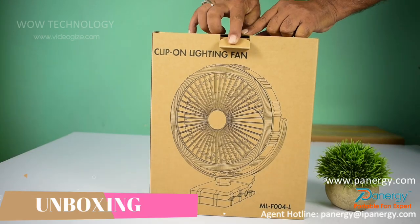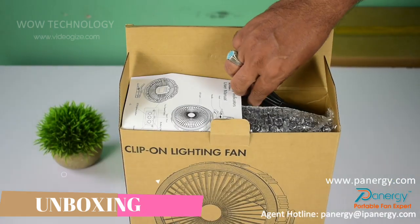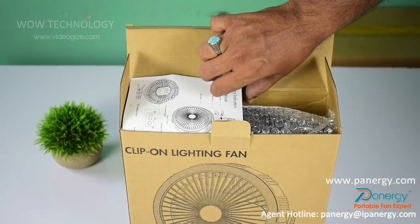Let's unbox the FATO portable LED fan. In the box you find a USB charging cable and a user manual.